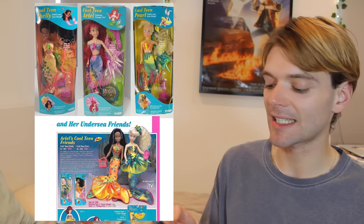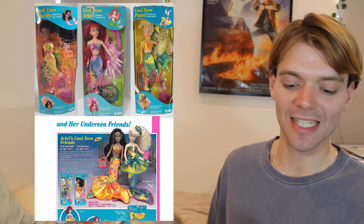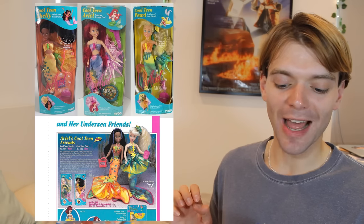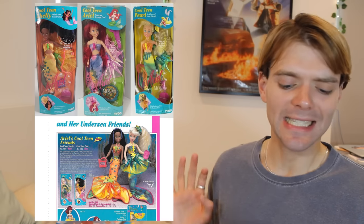For example, these cool teen Ariel dolls — there's one of her friend called Shelly and one of her friend called Pearl. They come with really super 90s underwater teen technology. Like, Shelly has a Walkman and Pearl has a phone — a little phone that looks like a shell. And Ariel even came with an undersea pizza. How wacky. I just love how creative these dolls are.